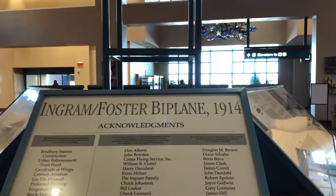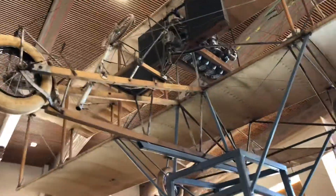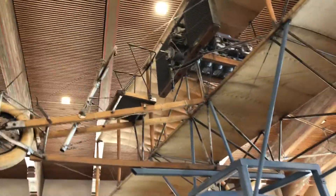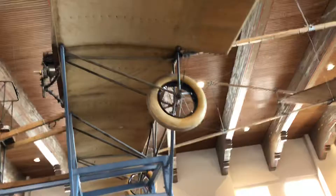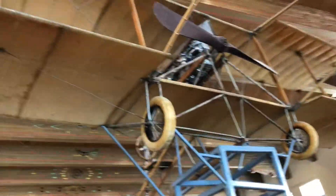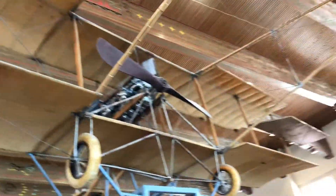Ingram Foster Bi-Plane. There it is. Look at that. Those tires. So cool.